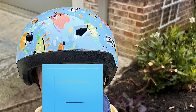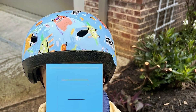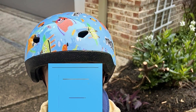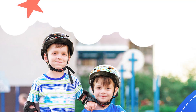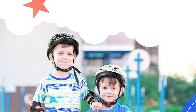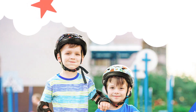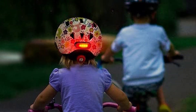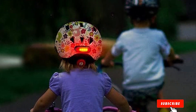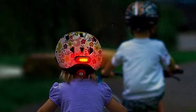What sets the Montauk helmet apart is its user-friendly design. The adjustable chin strap guarantees a snug fit, preventing any discomfort during extended use. The ventilation system keeps young riders cool, promoting a pleasant experience even on hot days. The helmet's vibrant and playful design adds a touch of flair, making safety look cool. Whether your child is a budding cyclist or a scooter enthusiast, the Montauk Kids or Toddler Bike Helmet is a trustworthy companion that combines safety, comfort, and style, earning its place among the best in the market.